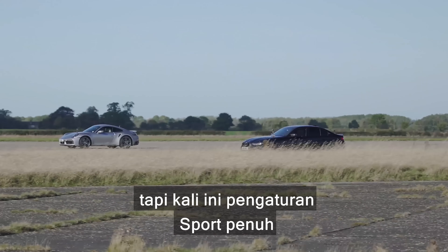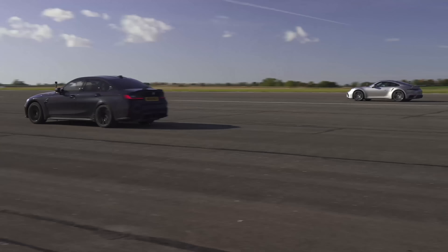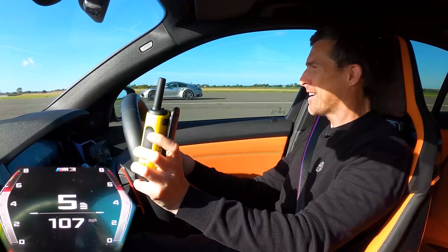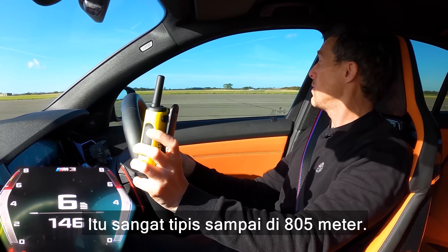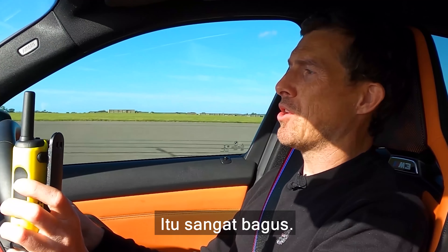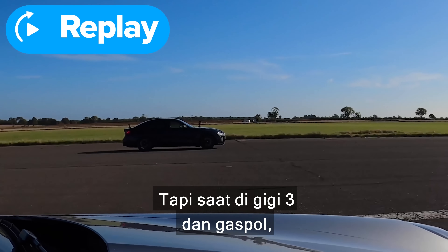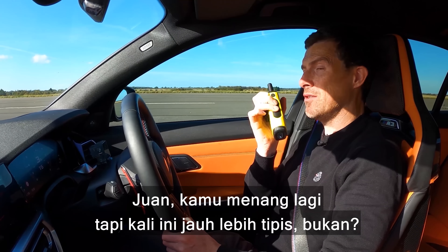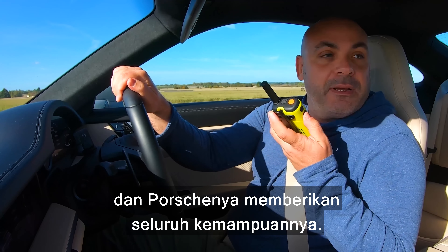We're going to do the rolling race again from 50 miles an hour, but this time full sport setting and locked in manual mode for the gearbox, both in third gear. Three, two, one, go! Oh, this builds boost so well — I'm ahead of him. Can I hold it to the half mile? Oh, that's so close to the half mile. Juan, you did win again, but this time it was a lot closer, wasn't it? I think my reaction with the car was perfect and it was pretty, pretty close. And the Porsche was giving all it had.